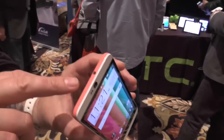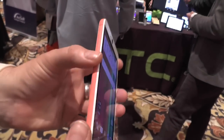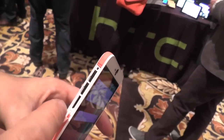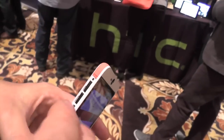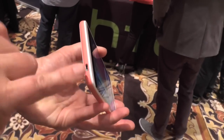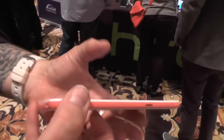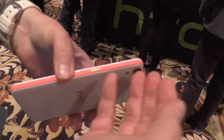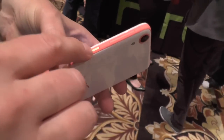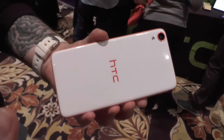Let me quickly walk you through it: you've got a 3.5 millimeter headphone jack at the top. On the left hand side there's a flap for the SIMs — dual SIM in some markets — and micro SD expansion so you're not stuck with that 16 gigabytes. On the bottom you've got a micro USB charge and data port, and on the right hand side the power lock key, which is a nice anodized metal, and the volume rocker of course.